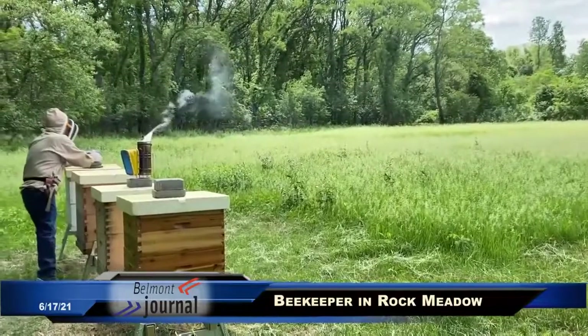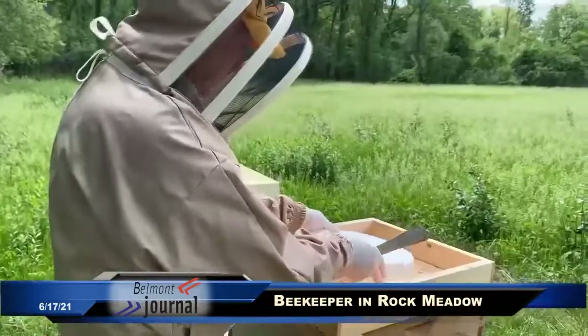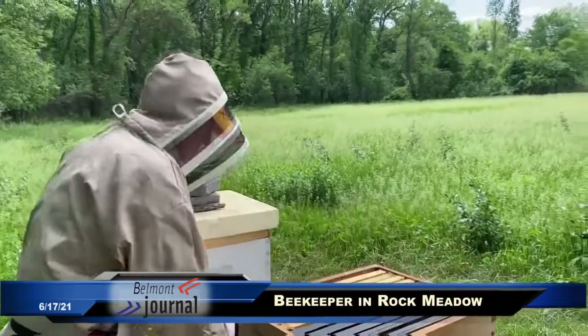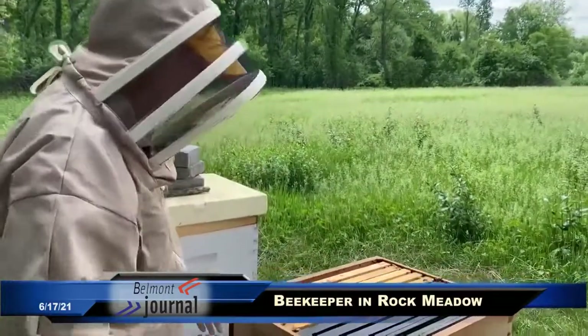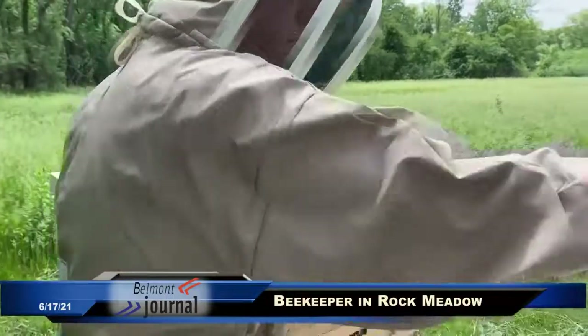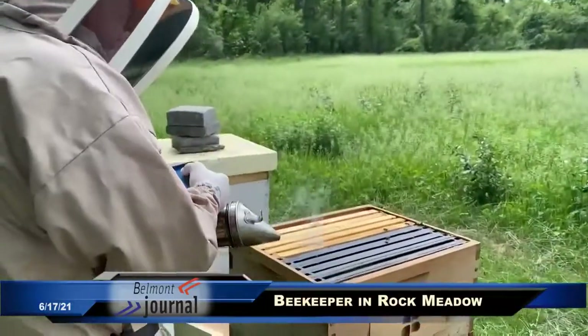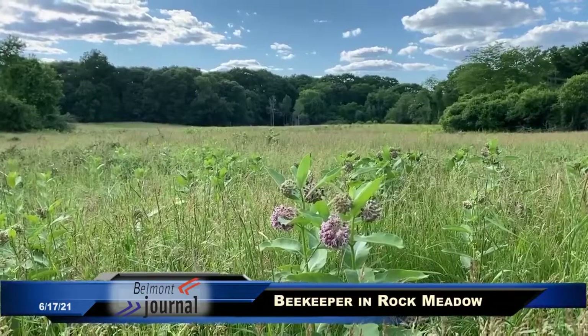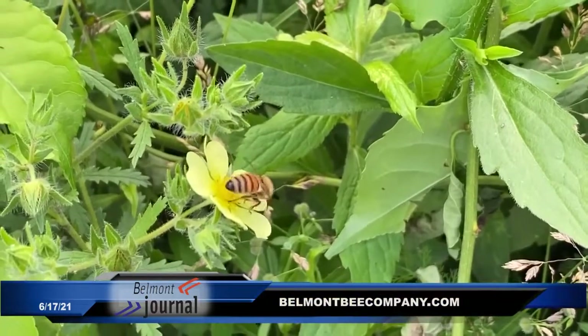We put a third box. The bottom box is for the brood — the baby. The second box is for feed for the wintertime. And the third box is what we harvest from. That usually is another 70 pounds or so of honey. In a place like Rock Meadow with all the floral elements, nectar, and pollen, they will fill up probably over 100 pounds of honey easily in each box.